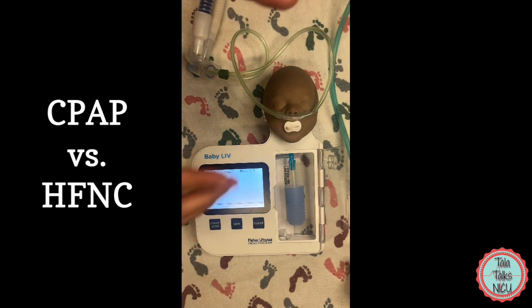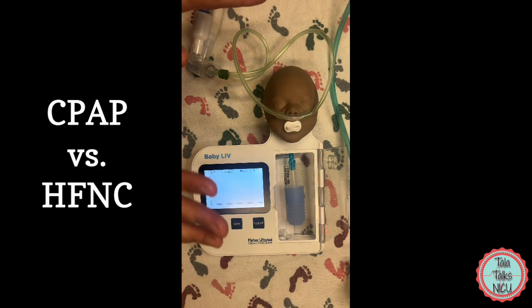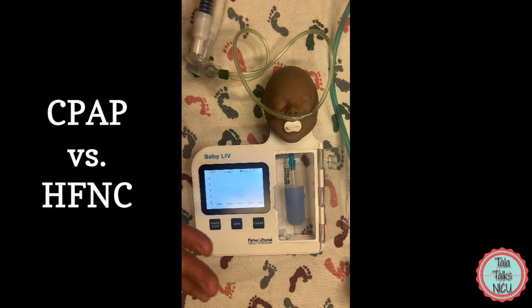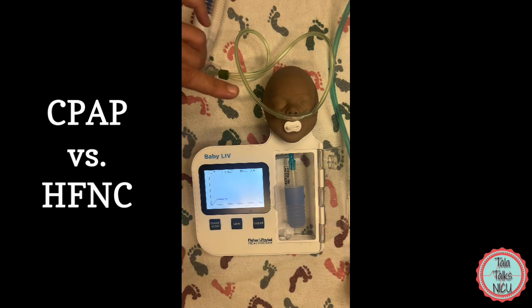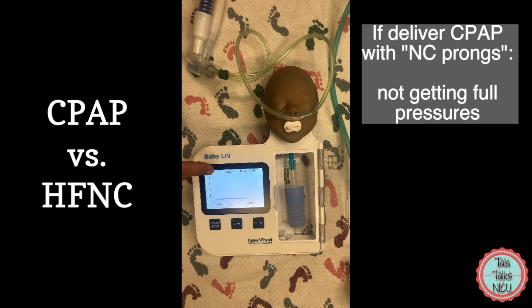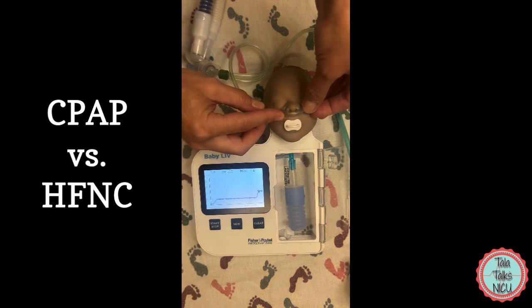Even as we put the prongs in the nose — and remember these prongs are normally made to have a little bit of leak around them, and we'll talk about that more in a second about the importance of that when giving high flow nasal cannula — we put on the CPAP machine giving the same pressure, a CPAP of six. And you can see that the pressure actually being delivered to the lungs is much lower than that when we're on the prongs.